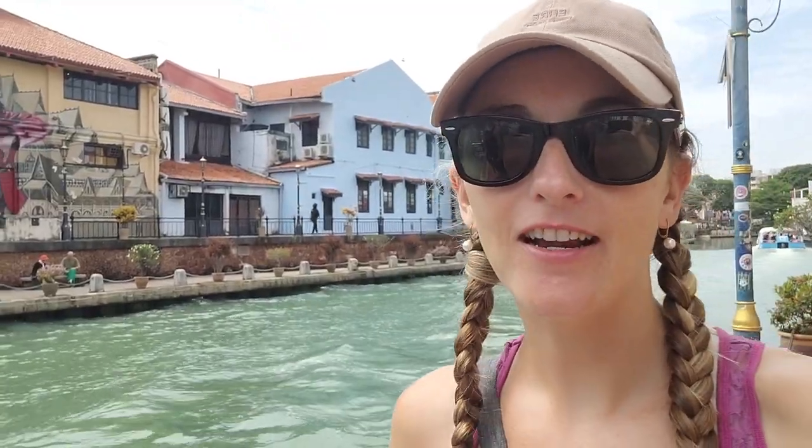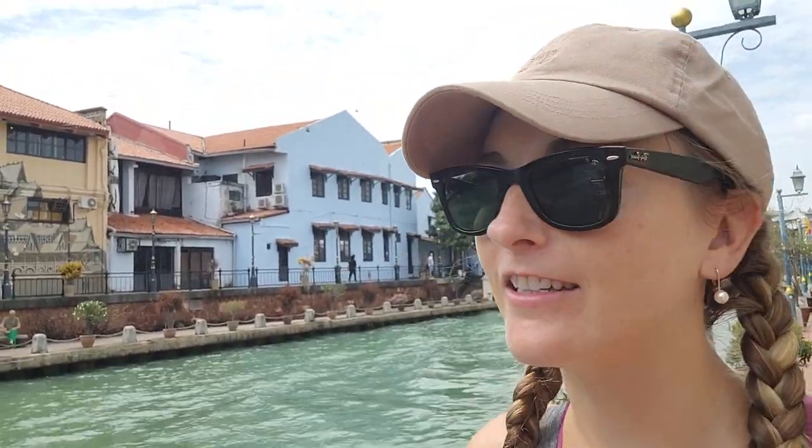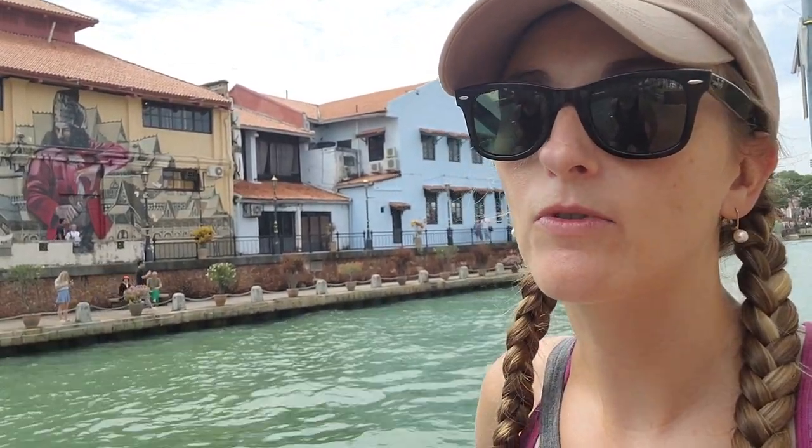This is the main tourist area of Malacca, centered on this river. It's a really beautiful river walk. We walked a bit on it last night and it was just jam-packed with people. I feel like it's the most tourists we've seen in Malaysia. It's really beautiful just to walk up and down the riverfront.